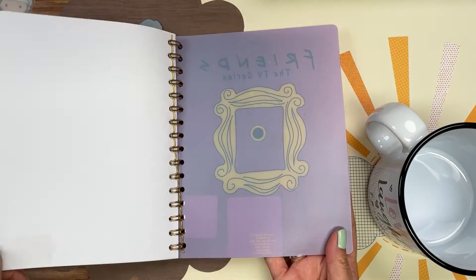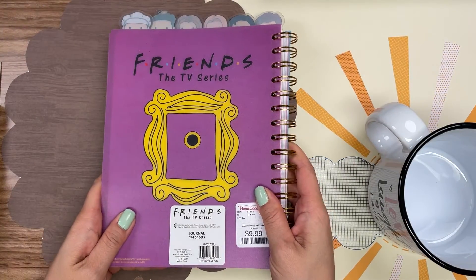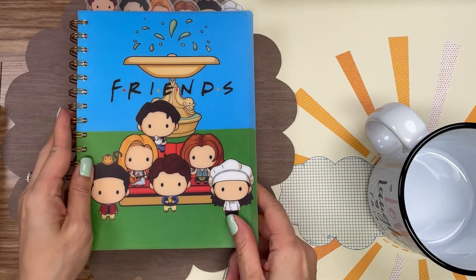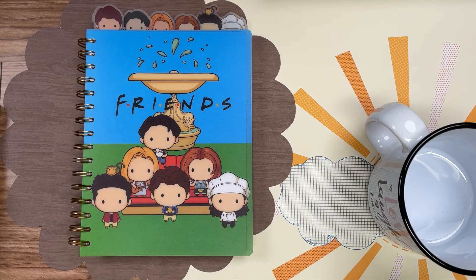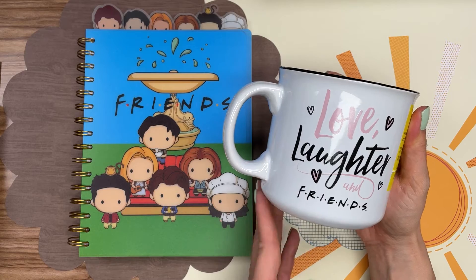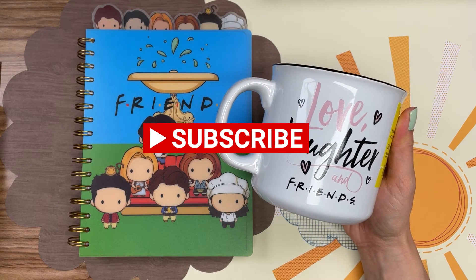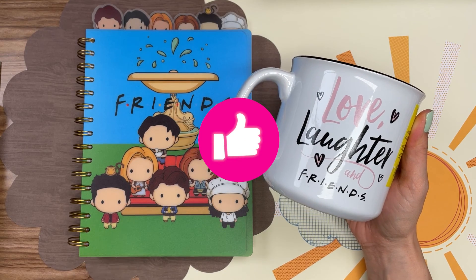That was my very short video on just a couple of items I've gotten related to the Friends series. If you guys got to watch the special, I'm jealous — I do hope to get to watch it one day, it's on my to-do list. Thank you so much for watching this quick video. I have tons more hauls on my channel so go ahead and subscribe and I'll see you guys next time. Bye!